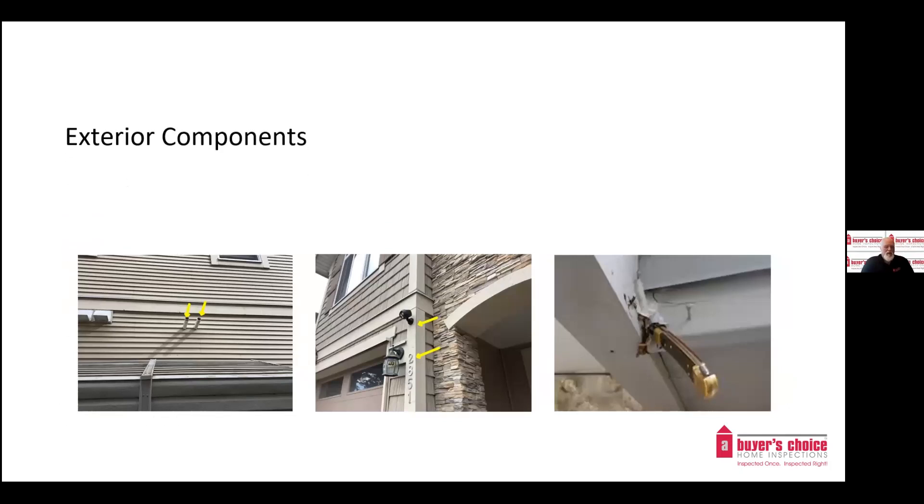Exterior components: we make sure vents and exhausts are in good shape and that pest screens are in place — missing pest screens are very common. Caulking and sealing conditions prevent water ingress and related issues. We often come across cracking caulking and sealing around windows and doors and where wood components meet. We also look for the condition of wood components, as catching wood rot before it gets extensive can prevent expensive repairs down the road.